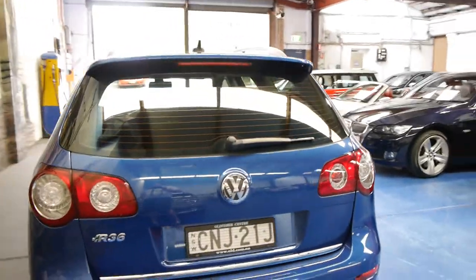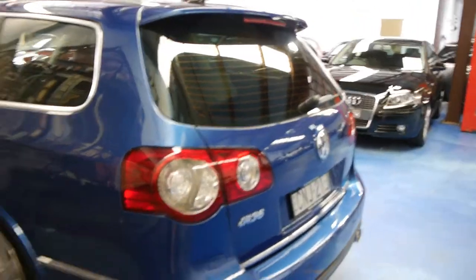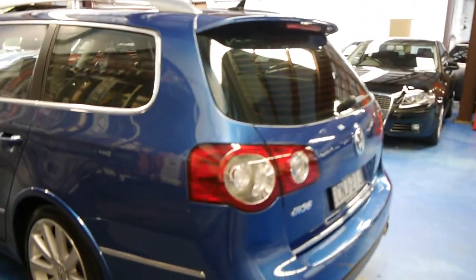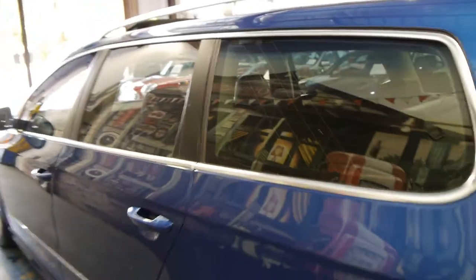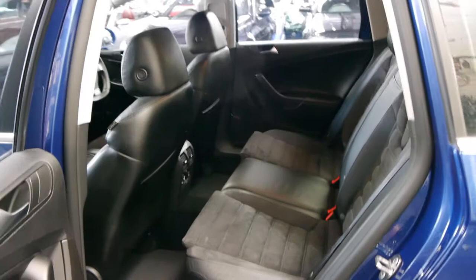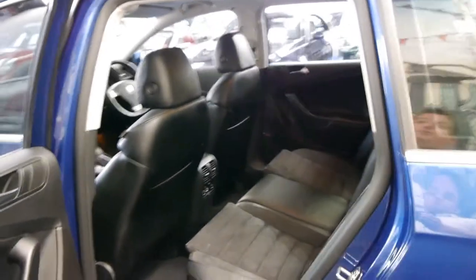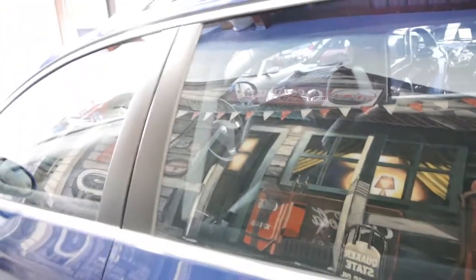We've sold a number of these — probably four or five in this colour as a station wagon. Generally they've had about 100,000 to 120,000 k's, which is pretty common at this age. None of them are in much better condition than this; they were very similar cars. In some ways, we think a 180,000 kilometre car with a full dealer service history from new is just as good, if not better, than a car with 100,000 or 120,000 k's that hasn't been to a dealer or hasn't been serviced properly.